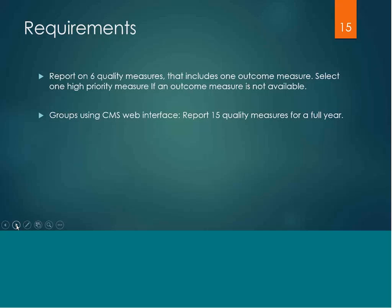If you are a group of 25 or more clinicians who choose to use the CMS Web Interface to report on quality measures, you would need to report on 15 measures for a full calendar year.